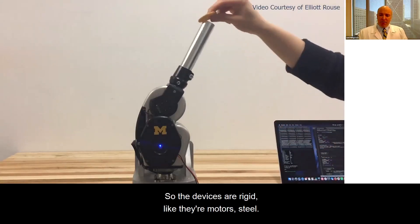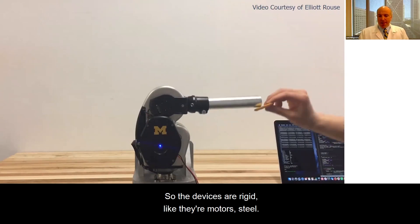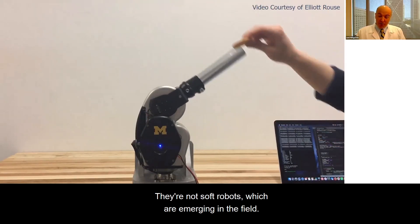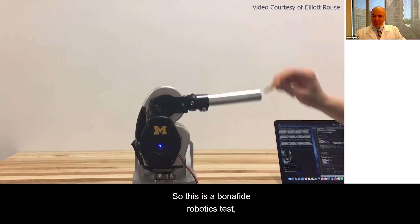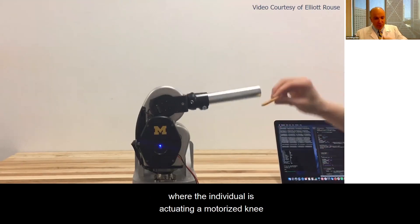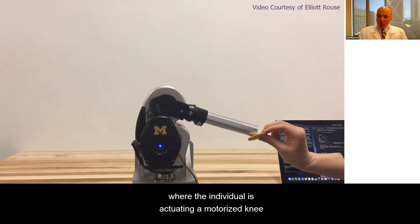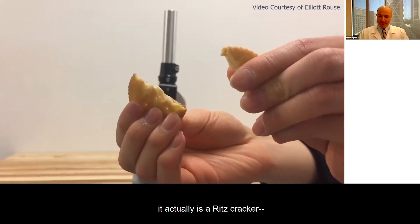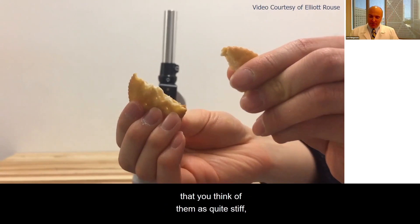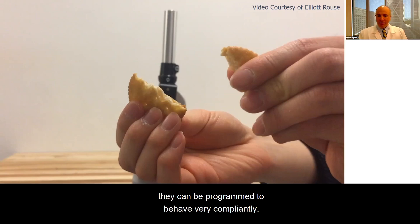The devices are rigid — motors, steel — they're not soft robots, which are emerging in the field, but they're very smart and can be controlled very well. This is a robotics test where an individual is actuating a motorized knee joint, and they're using a Ritz cracker to push it out of the way. While they're made of quite stiff materials, they can be programmed to behave very compliantly — to get out of the way so you barely feel them. Thanks to Elliot Rouse for that video.